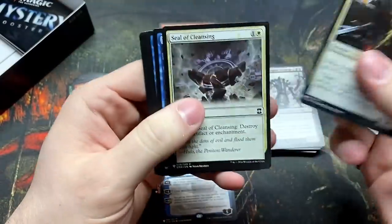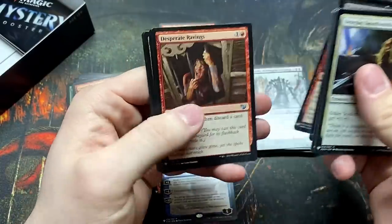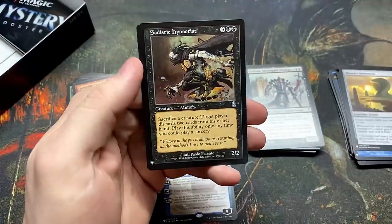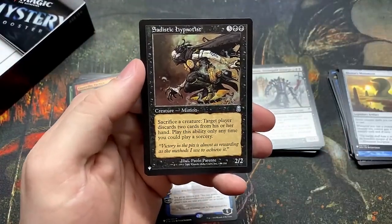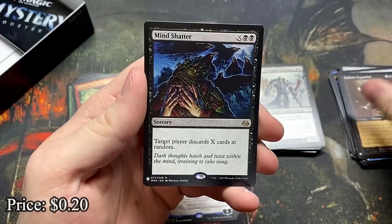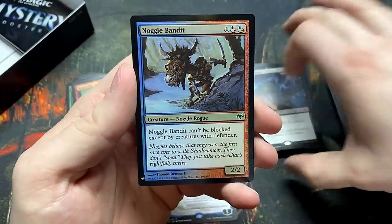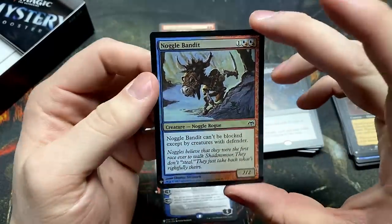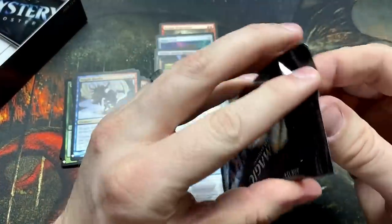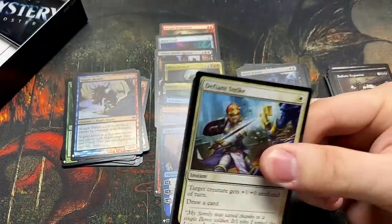Let's get a couple more, maybe a Demonic Tutor. Cursed Mentor. Agony Warp is a solid card. Sadistic Hypnotist — really good sack outlet, control your players' hands in the worst of ways. Mind Shatter — another way to disrupt those hands. And the Noggle Bandit — Noggle! When will we see Noggles again? Noggles and Kithkin — it's the main reason we want to go back to Lorwyn, because we want to see Noggles and Kithkin. They've been gone for so long.